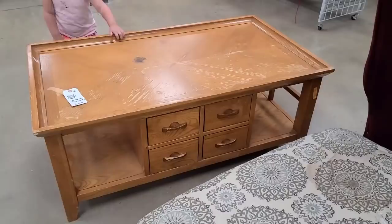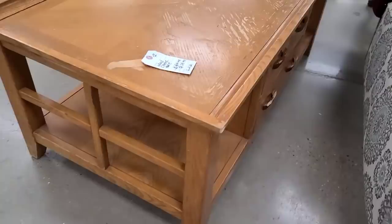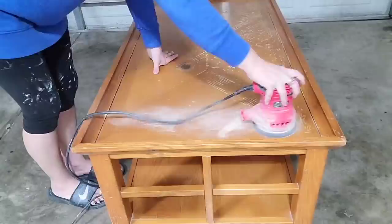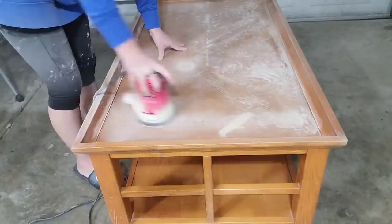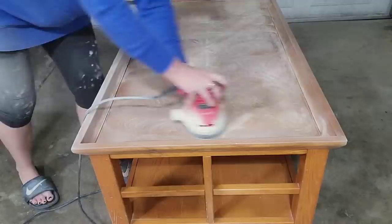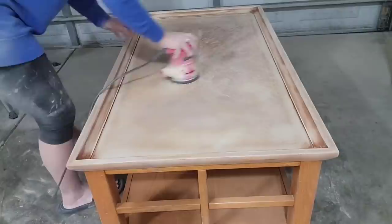I want to start on this coffee table first. When I saw it, I immediately loved it because it had this window pane detail on the side and a tray-style top with a really pretty wood pattern on it. Now, if you watch my channel, you know I do not enjoy painting furniture and I especially do not enjoy stripping furniture. But I just knew this table would look so good if I could sand the top down and get it back to that natural wood color. The biggest issue was the stain on the top — in the end I could not completely get rid of it, but I think I was able to hide it and it's really not noticeable anymore.